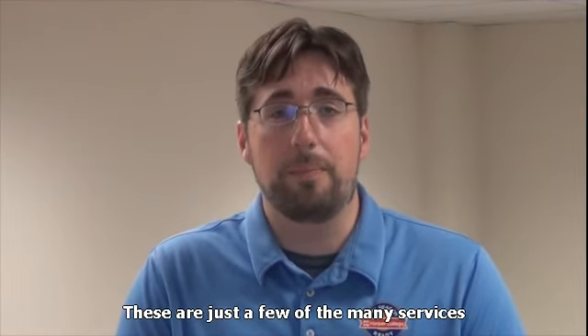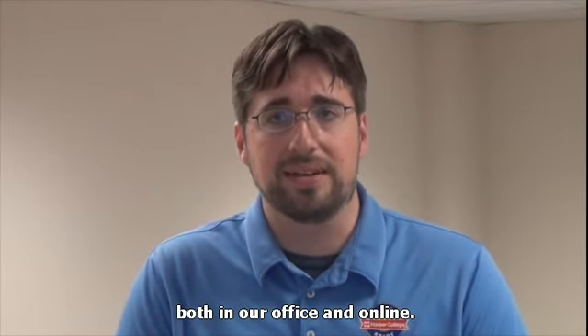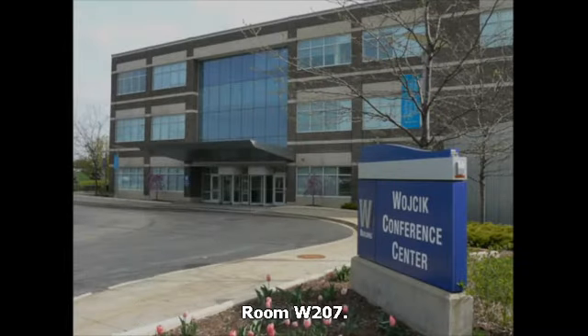These are just a few of the many services the Job Placement Resource Center provides both in our office and online. We are located in the Wojcik Conference Center, Room W207.